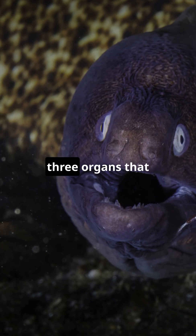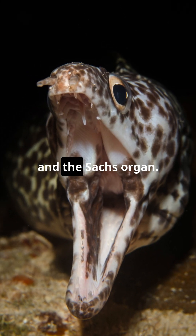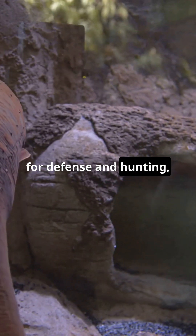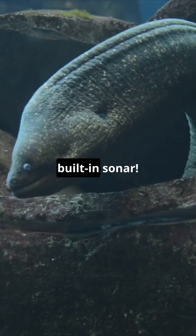Electric eels have three organs that produce electricity: the main organ, the hunter's organ, and the sac's organ. Together, they create high-voltage shocks for defense and hunting, while low-voltage pulses help them sense their surroundings — it's like their own built-in sonar.